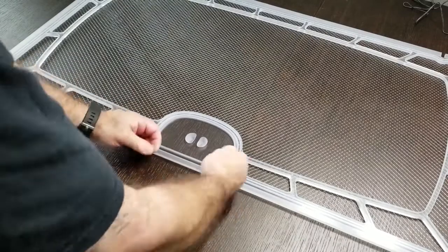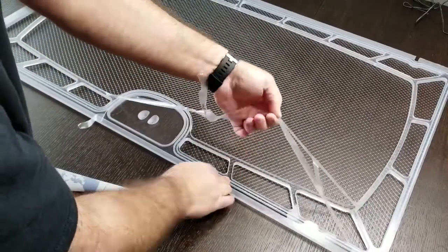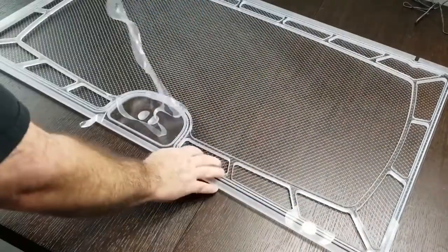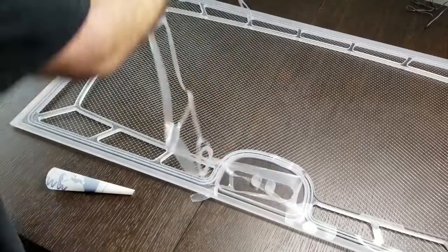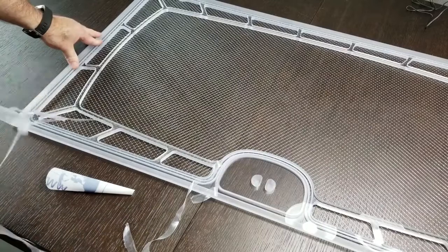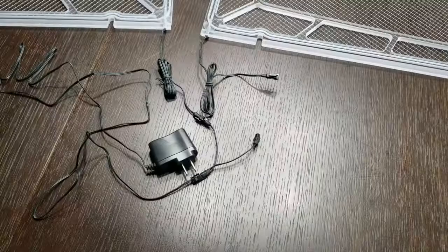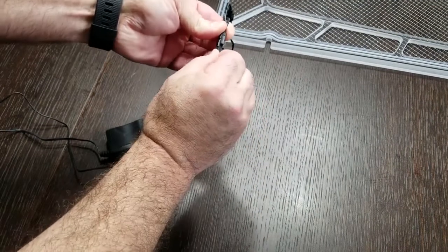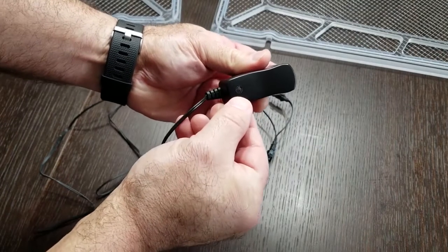I also had Safe Top Lids integrate an EL light system in the perimeter of both lids. I'm going to use this EL light system as a night light once my main display lights turn off. In both lids there are two wires coming out into a Y connector and then into a power supply. This power supply has an on and off button.